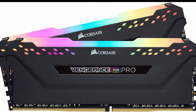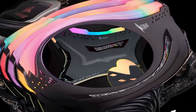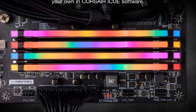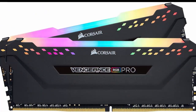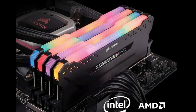Corsair Vengeance RGB Pro DDR4 16GB, 2x8GB, 3200MHz CL16 Intel XMP 2.0 ICUE Compatible Computer Memory, Black, CMW16GX4M2C3200C16. High-performance DDR4 memory illuminates your system with vivid, animated lighting from 10 UltraBright, individually addressable RGB LEDs per module. Take control with Corsair ICUE software and synchronize lighting across all your Corsair ICUE-compatible products, including memory, fans, coolers.